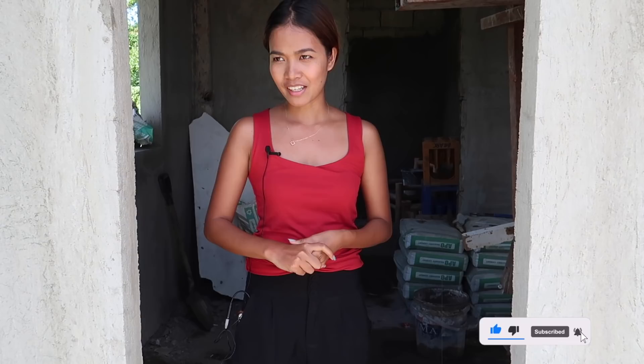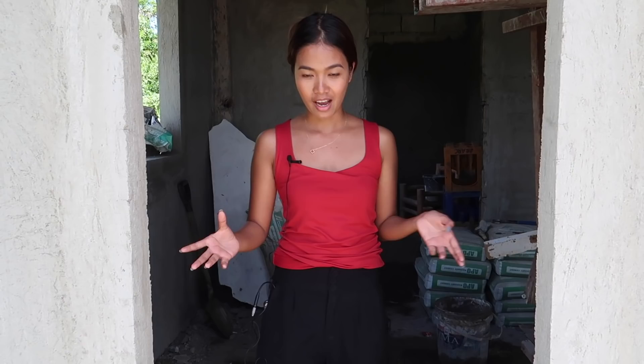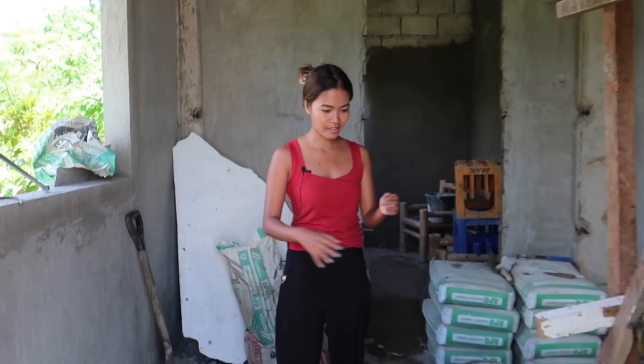Hello, beautiful people! How are you guys doing today? I hope you're doing amazing. Welcome back to another province house rebuild update. I'm currently here in the house. It's super hot right now, I think it is currently exactly 12 p.m. I'm going to give you guys a quick tour of the progress of the house, starting here.